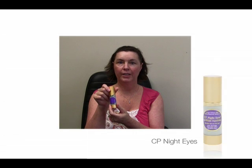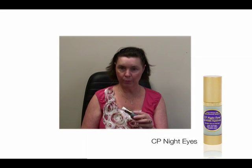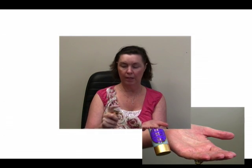Next, I turn my attention to my eyes. I use the CP Night Eyes regular, because I've been using the product for a while. The best way for me is to take a very little amount — you can see how little that is — on my ring finger, and dab it all along the bone. I also do my brow area, because we get benefit from the copper peptide there as well. I do both eyes, just a little bit. You can see how far these products go and how sparingly you really need to use them.